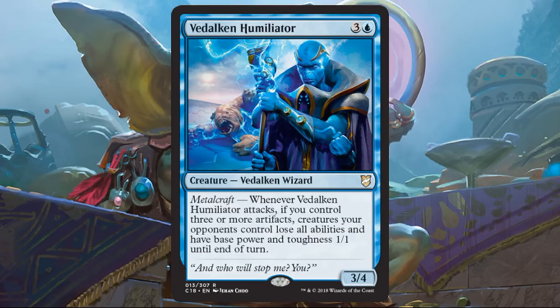Vedalken Humiliator — I like when they build these decks with ways to close out games so games don't go on for eight hours, and this is one of those cards. If you have a bunch of 1-1s and your opponent is staring at you with a bunch of 10-10 dragons, this puts you on even par and allows you to get across some heavy damage, maybe even take that opponent out. This card enables that, making all your little tokens better. It would also work great with a card like Pyrohemia.